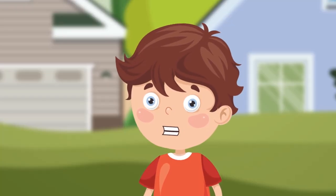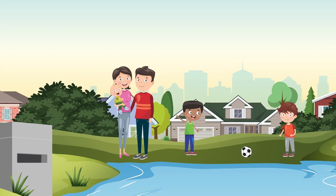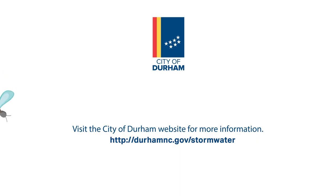Who knew the pond was that important? Let's do our part to keep it clean.